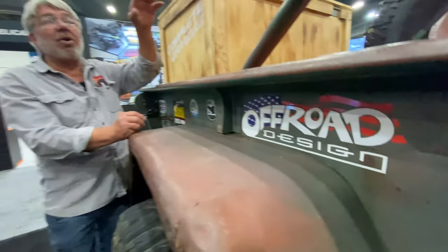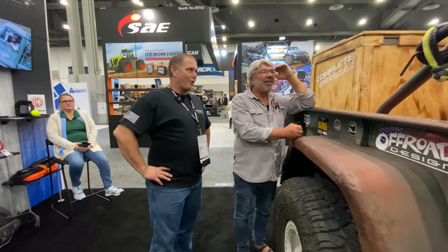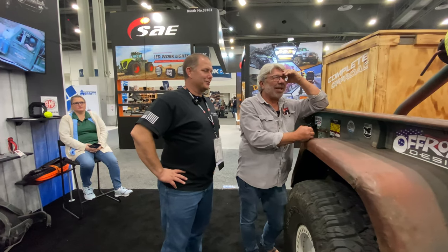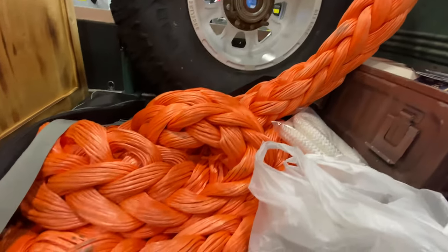The giant orange rope is Bubba Rope's new show rope — it's non-functional with only a loop on one end. Jim wanted something a bit bigger than their previous Python rope, which was the red, white, and blue one with about 360,000-pound braking strength. This new show rope is rated at a million pounds. It's big, it's ridiculous, and it's really cool.